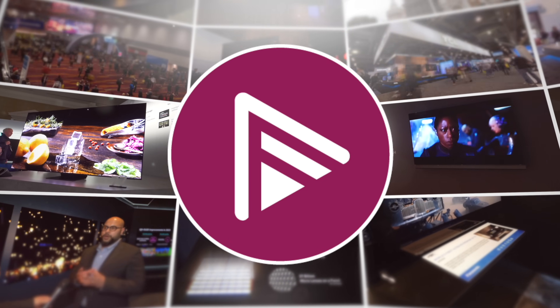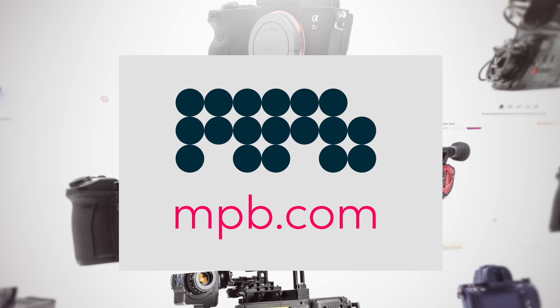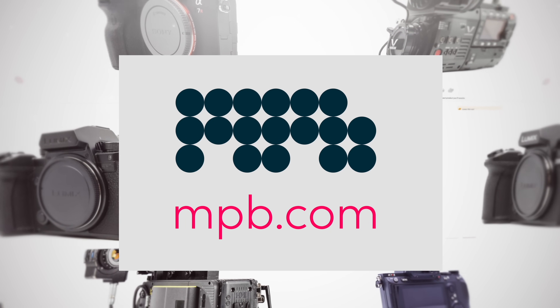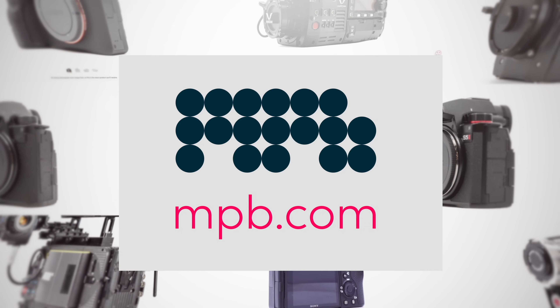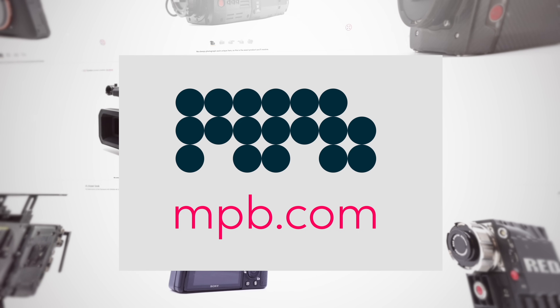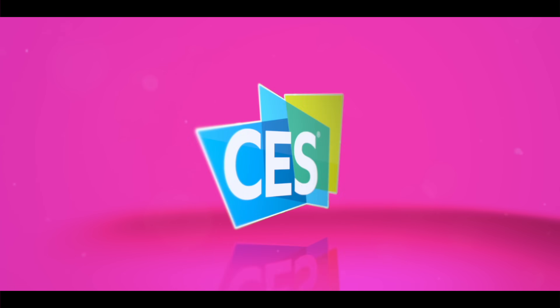AB Forums' CES 2024 coverage is sponsored by MPB. If you have camera equipment you no longer need and want to move up to the latest tech, why not trade up with MPB, the largest global platform to buy, sell, and trade used photo and video gear? Visit mpb.com to see what they can do for you. Welcome back to our CES 2024 coverage, brought to you by MPB. This afternoon we're with Samsung Display and Chirag.